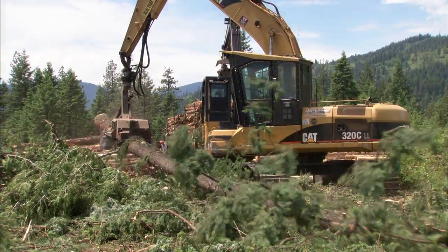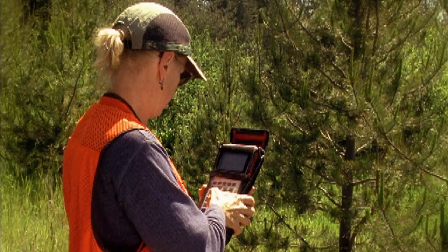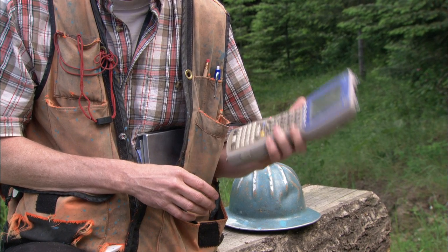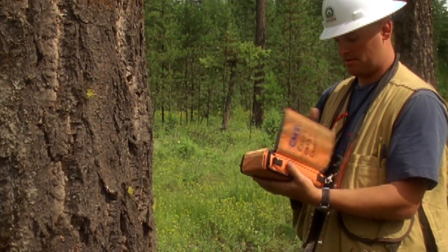Professional foresters save time in the field now with new technology like a data recorder. The instruments allow foresters to record information in the woods and download to a computer in the office. These things are virtually indestructible, they're weatherproof, they work under all different temperatures and conditions. I've been around long enough to witness their evolution — they went from unreliable, cumbersome pieces of equipment to something that's very efficient that saves us a lot of time and money.